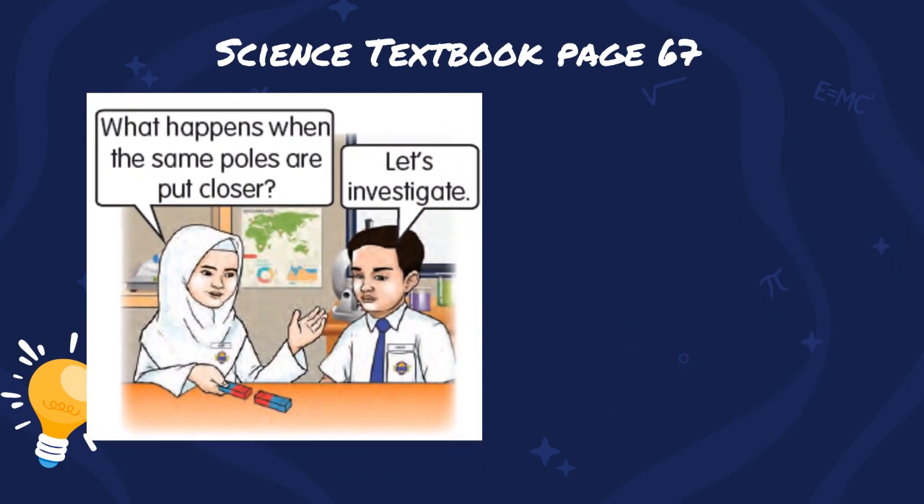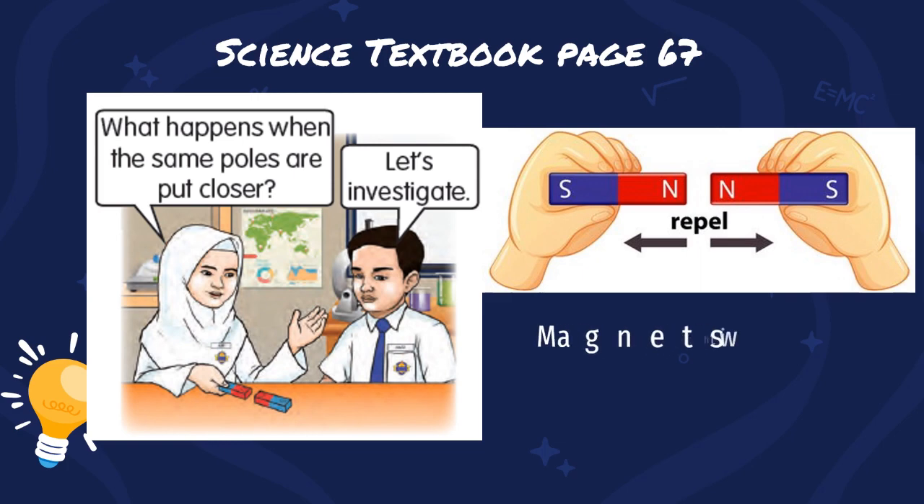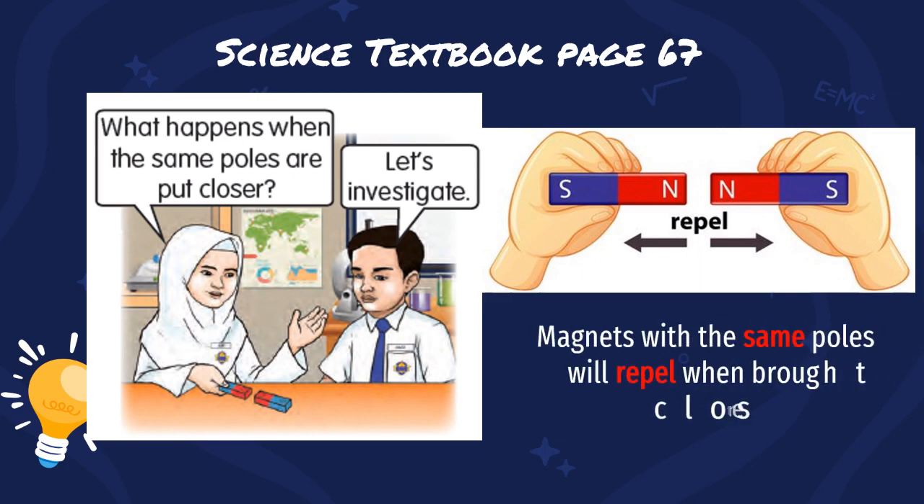Now, what happens when the same poles are put closer? Let's investigate. Magnets with the same poles will repel when brought closer together.